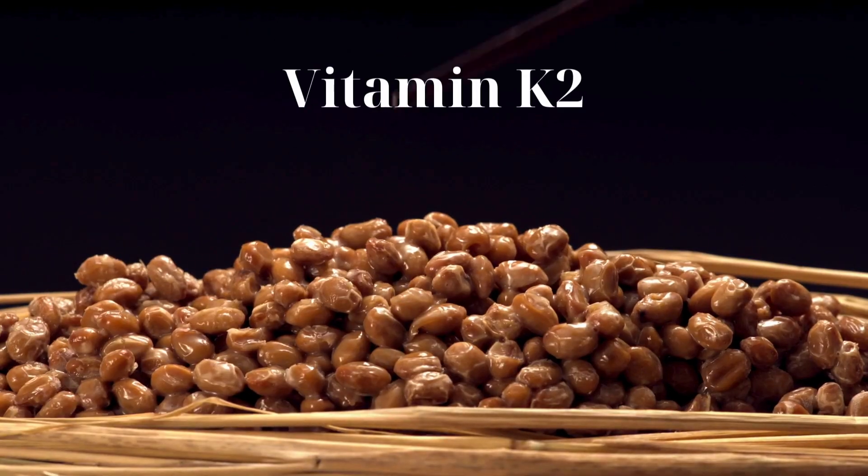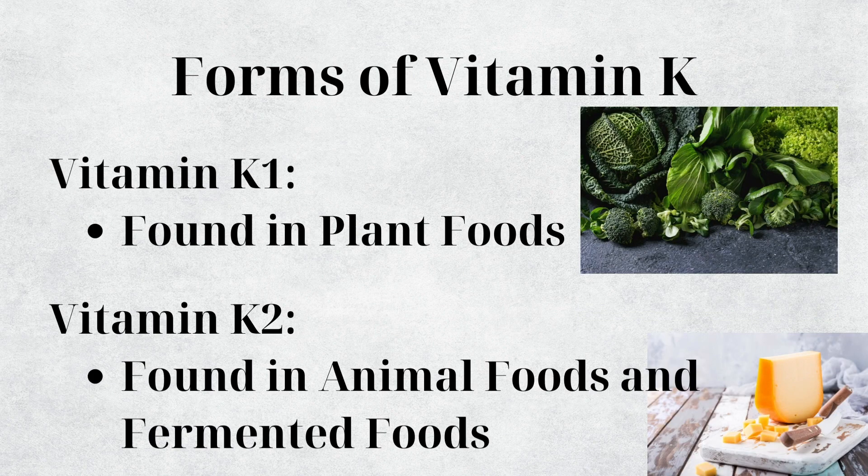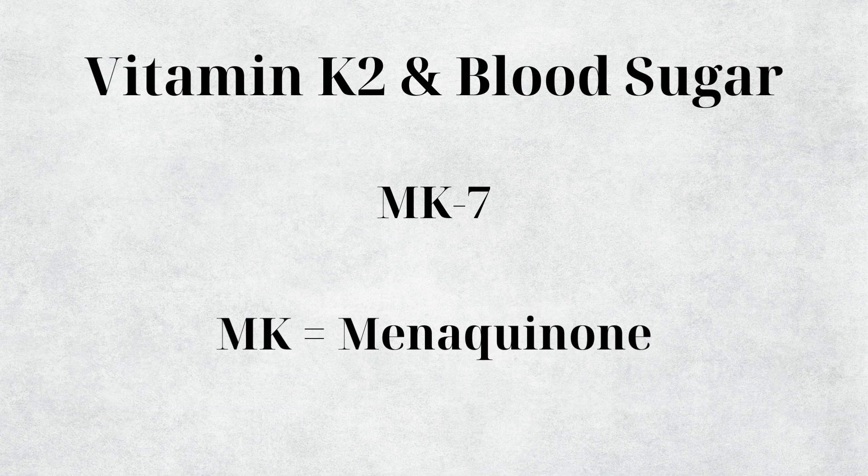Next is vitamin K2. The 'K' stands for coagulation — it's a K instead of a C because the Danish biochemist who discovered it spoke German, where coagulation starts with a K. There are many forms of vitamin K: K1 is found in plant foods, while K2 is found in animal and fermented foods. The form of vitamin K most supported for blood sugar regulation is K2, specifically the form MK-7 (menaquinone).